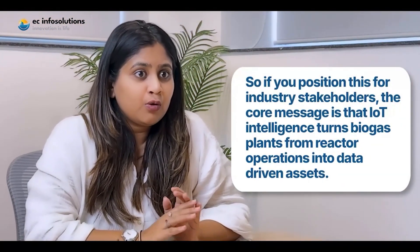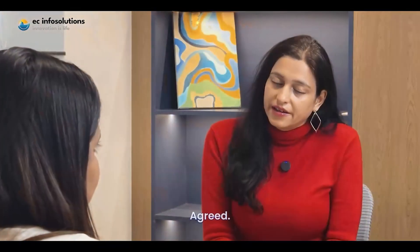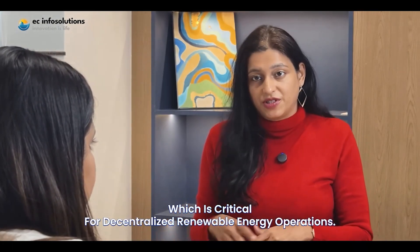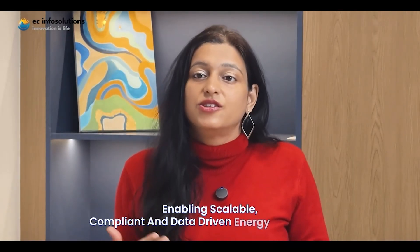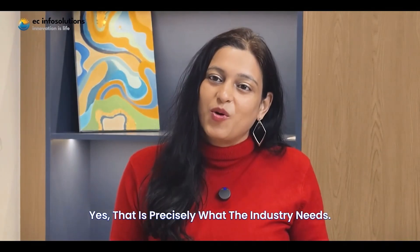Positioned for industry stakeholders, the core message is that IoT intelligence turns biogas plants from reactive operations into data-driven assets. The system provides continuous visibility that directly improves safety, performance, and compliance, and makes multi-site management feasible — critical for decentralized renewable energy operations. In one line: we delivered an end-to-end IoT metering ecosystem that brings accuracy, operational intelligence, and predictive maintenance to biogas plants, enabling scalable, compliant, and data-driven energy generation. Monitoring and cloud analytics are now becoming foundational for renewable energy infrastructure.